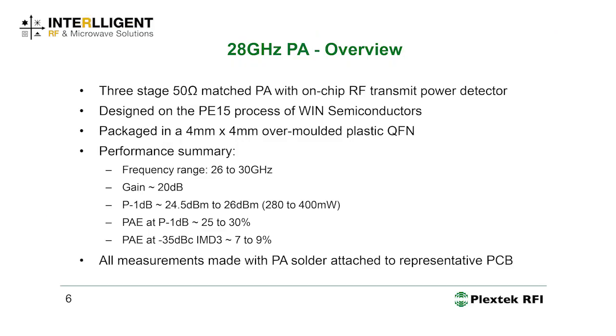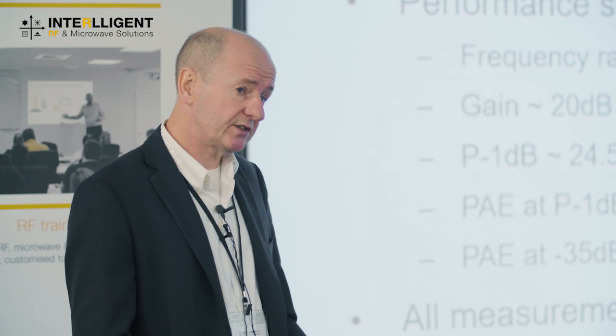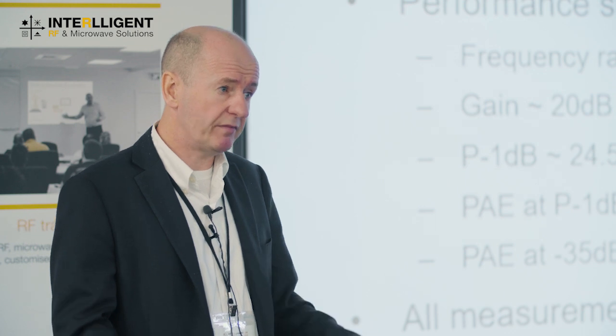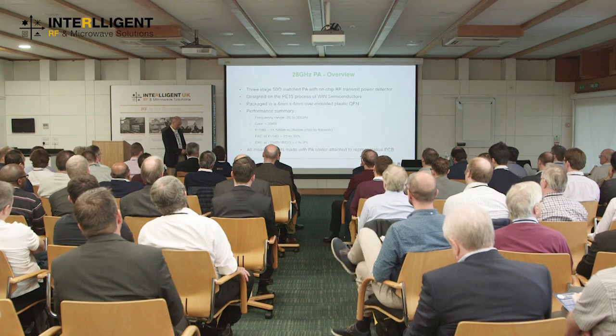Let's start with the first example: a 28 GHz PA. This was realized on a PE15 process, which is an enhancement mode process, meaning positive-only voltages. The complete 50-ohm matched die with power detector is housed in a 4 mm by 4 mm QFN package. It's a standard overmolded process, but we designed a custom lead frame to optimize RF performance and ensure no package body resonances, which can cause in-band resonances as package size becomes electrically significant.